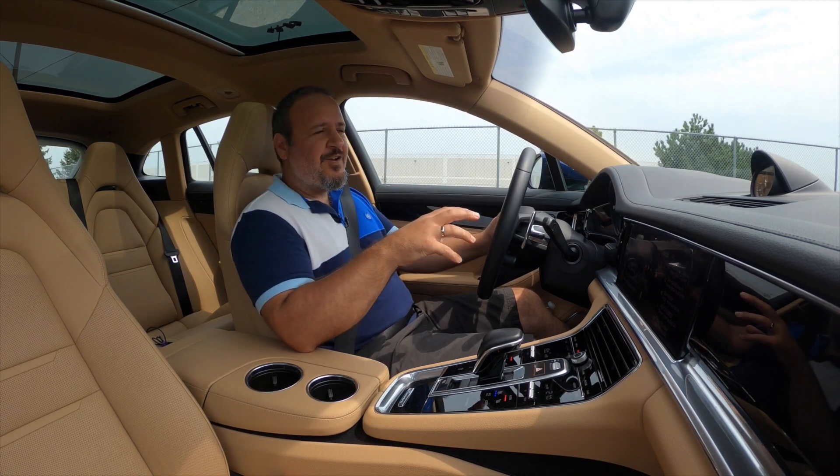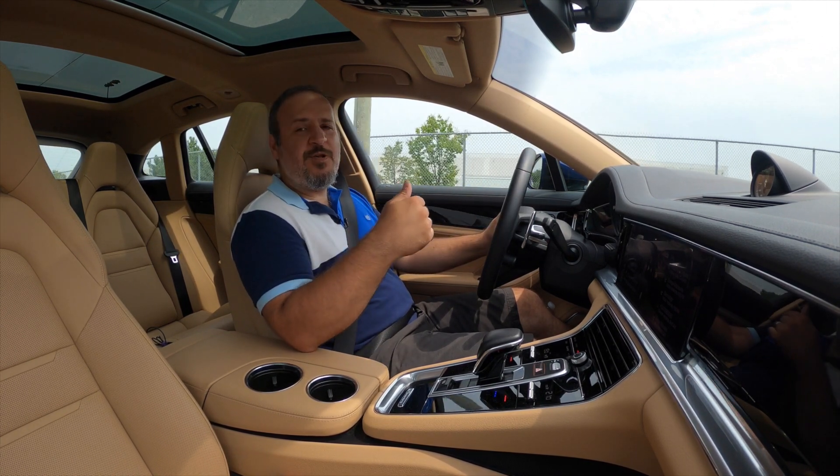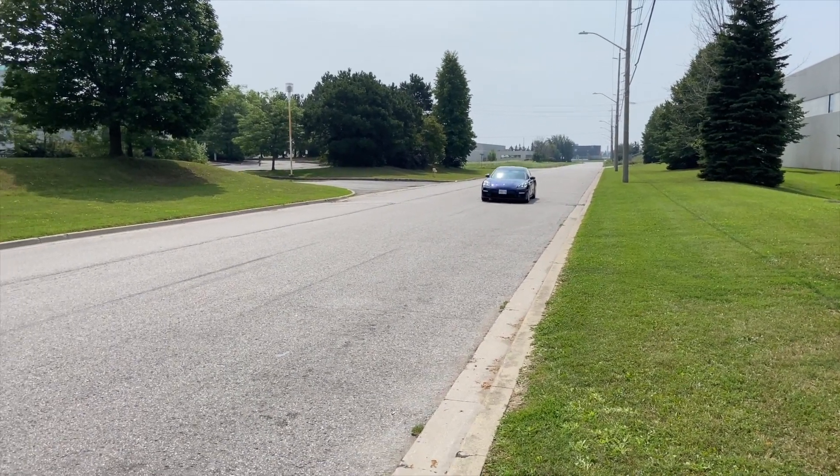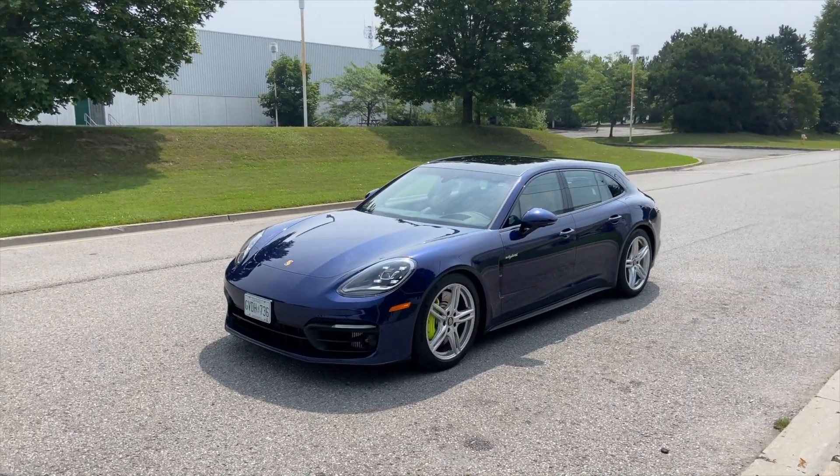There is tons of stopping power, which is needed because this is a pretty heavy car — it weighs in at 2.2 tons. With me in it, it's probably 2.3 tons. From 100 kilometers an hour, it came to a complete stop in just 38 meters. That is sports car territory.